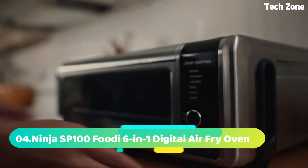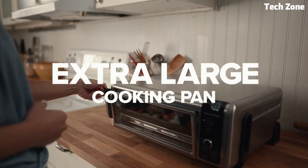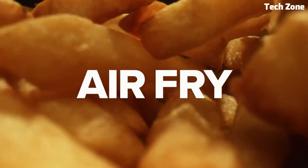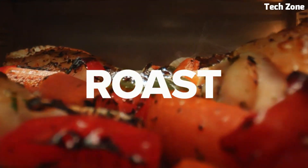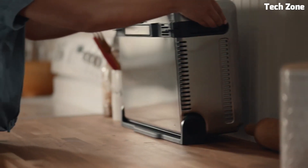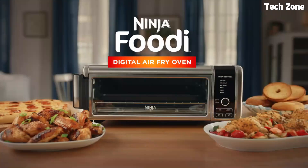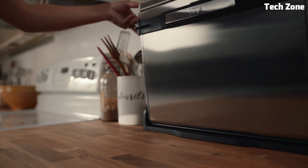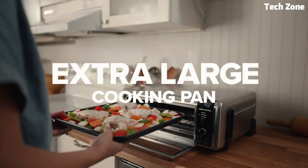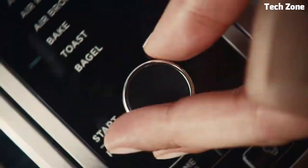Number 4: Ninja SP 146 8-in-1 Digital Air Fry Oven. Revolutionizes cooking with its multifunctional design, combining air frying, baking, roasting, toasting, and more, offering versatility in a single appliance. Its spacious interior accommodates a variety of dishes, while the digital control panel ensures precise temperature and time adjustments. The powerful convection fan ensures even cooking and a crispy texture. With six preset cooking functions, it simplifies meal preparation. The stainless steel exterior adds a sleek touch to any kitchen.